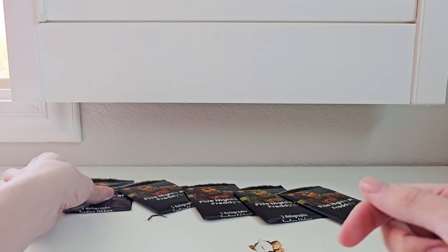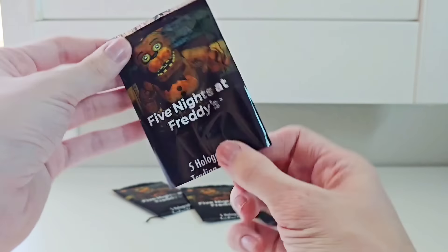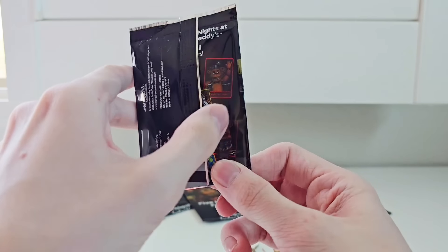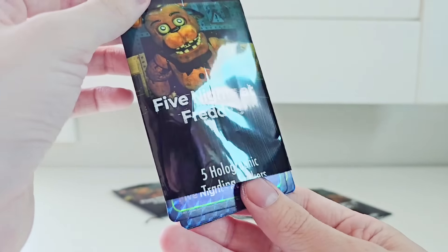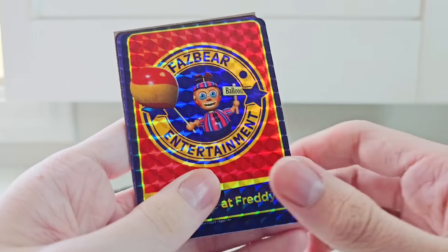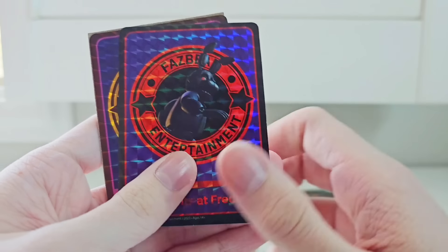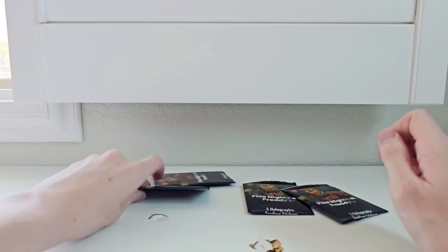We have all five trading card packs snipped open and ready to be unboxed. There's no checklist on this, which I think is a little lame — just four images of them. In the first pack, we have FNAF AR Circus Baby, FNAF AR Balloon Boy, FNAF AR Ballora, FNAF AR Bonnie, and FNAF AR Chica. That's lame — FNAF AR is dead, I don't want that.